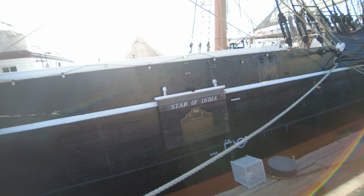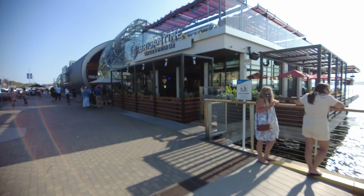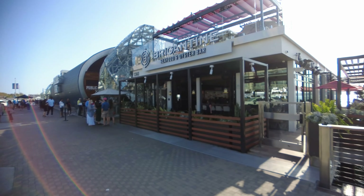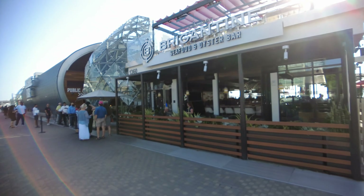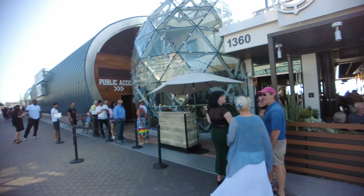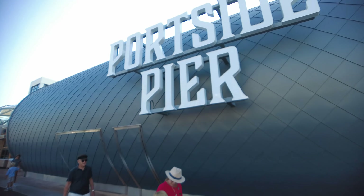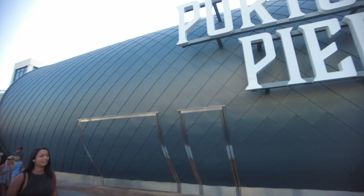The Star of India was actually part of the Great Britain fleet — it launched in 1863. The area down here is being renovated. If you haven't been to San Diego in some time, you'll notice quite a bit of changes. The area is actually known as Pier Side or Port Side.